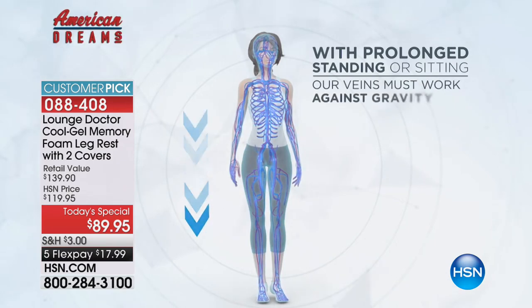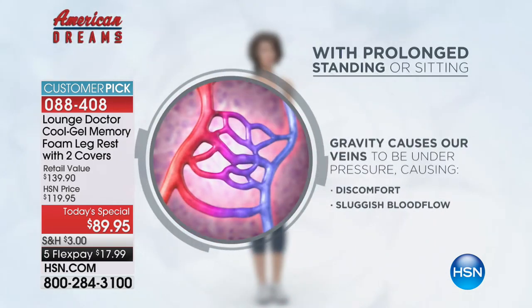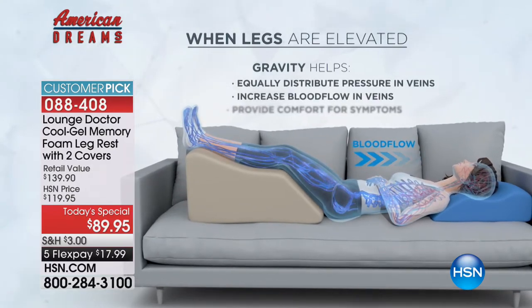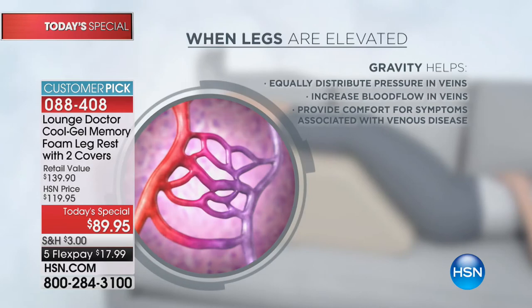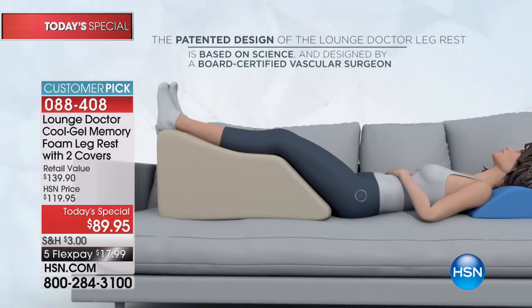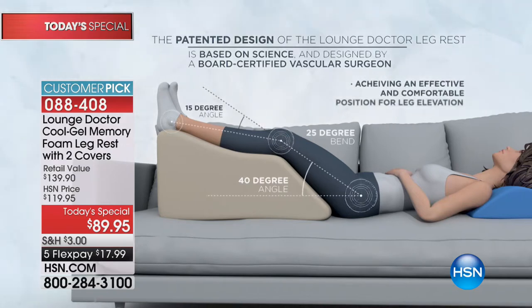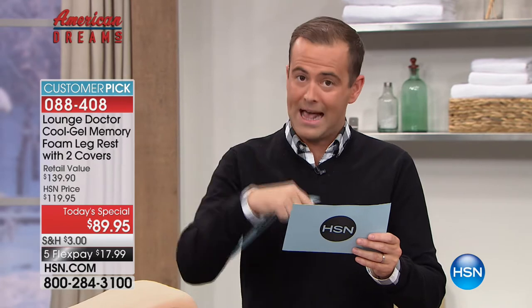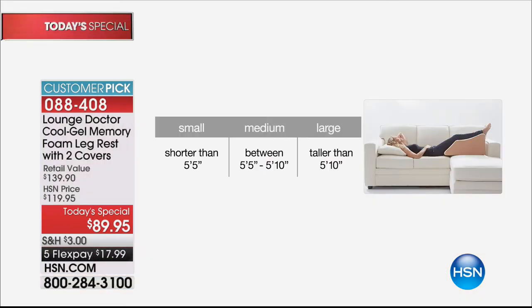We are only five minutes in and we're approaching 900 now reserved. We are now close to selling out in the small. If you want the small - that's if you are five foot five or less - you must order right now. If you are five foot five through five foot ten, order the medium. If you are over five foot ten, order the large.